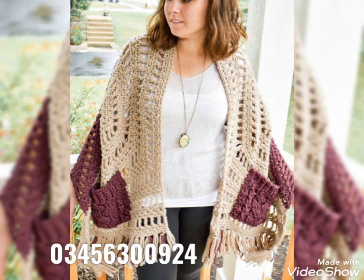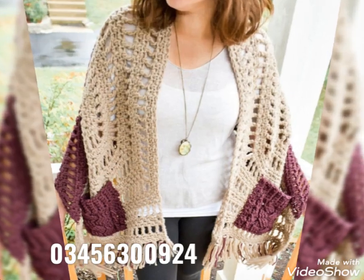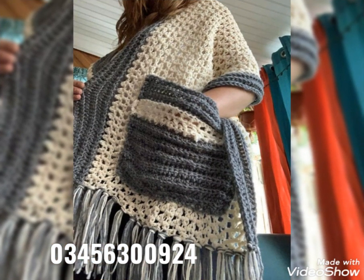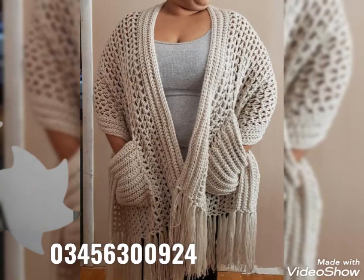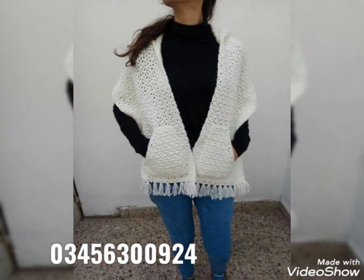If you know crochet work, you can also try making them yourself at home. You can make them with the help of 4ply yarn — these shawls are mostly made with 4ply yarn. Just purchase 4ply yarn of any kind and make these shawls for yourself at home.